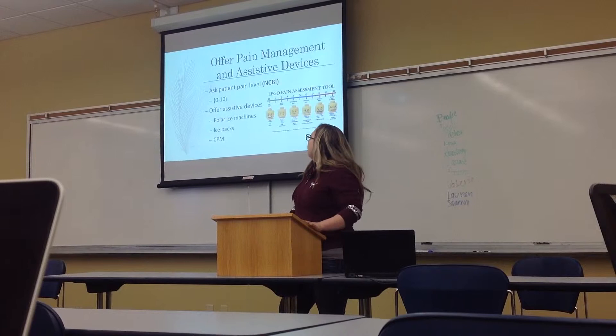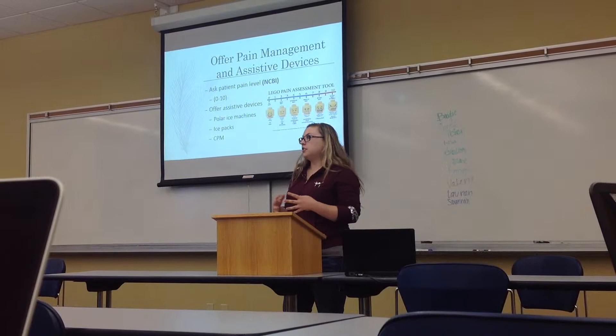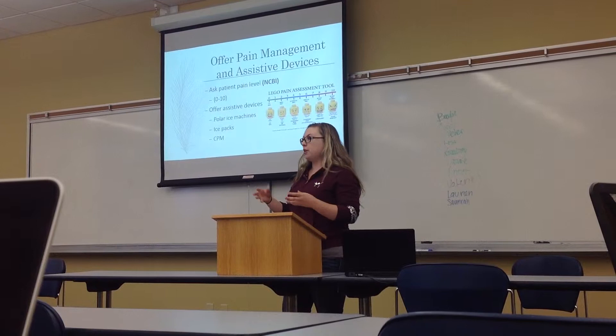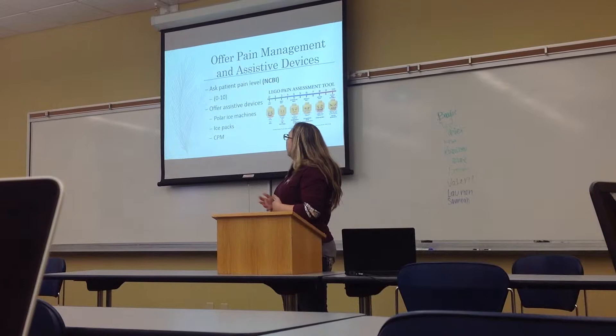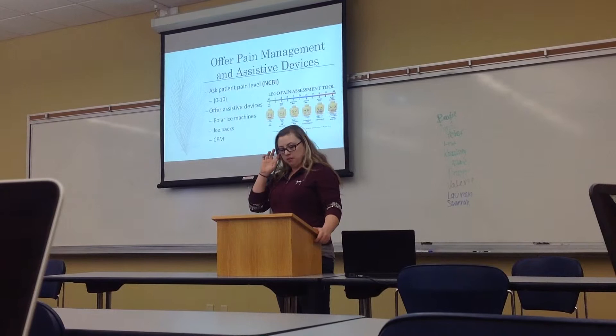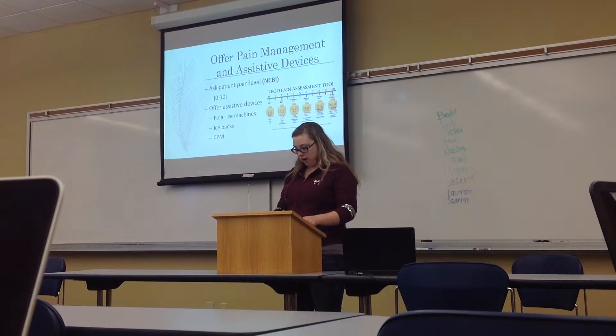After asking about pain pills, you're going to offer assistive devices. This includes a polarized machine, usually used for knees — it's a dry application of cold so it doesn't make your patient wet, even though it does produce a lot of cold. Ice packs are always good for hips. There's also a CPM, which stands for continuous passive motion machine — it's for the knee and slowly bends and straightens it. You'll strap the patient in, apply the ice pack, and set up the CPM as needed.